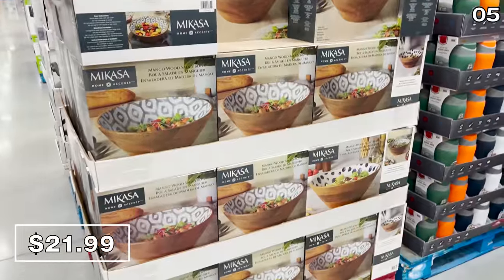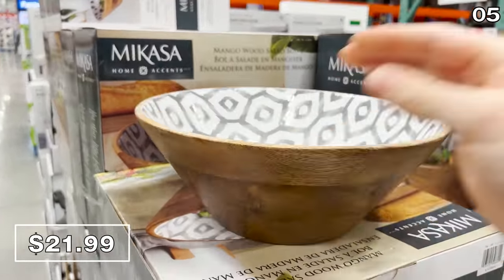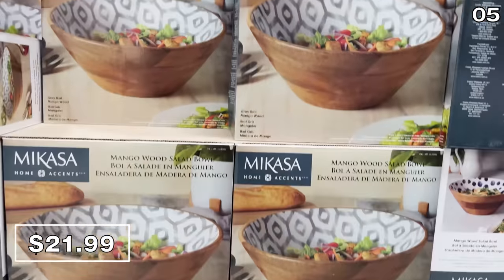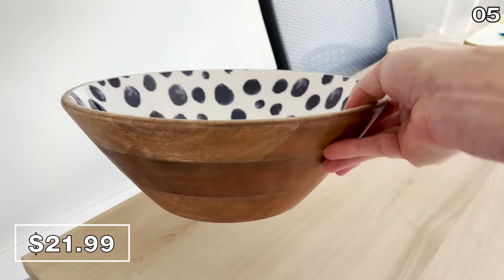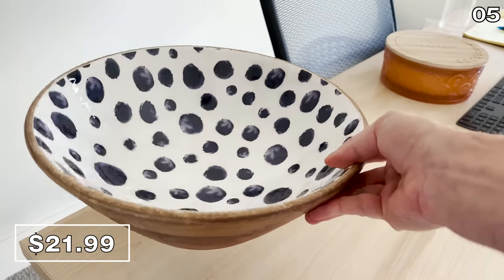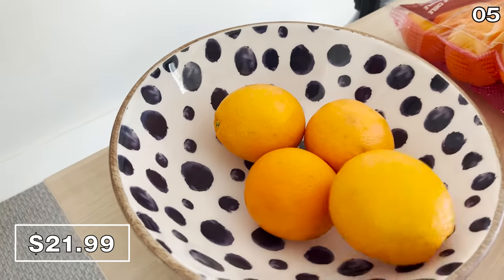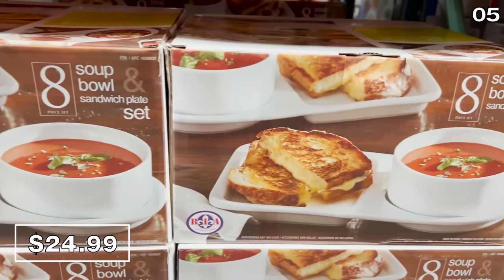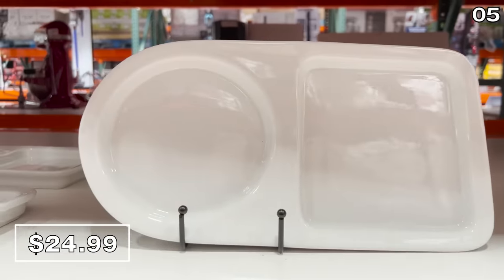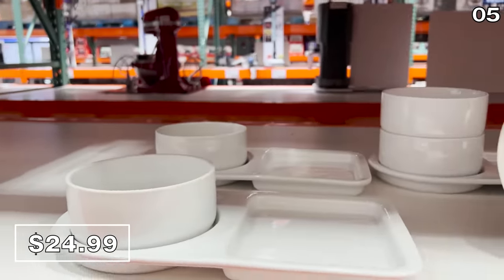In the number five spot, continuing the go-big-or-go-home theme, these wood enamel serving bowls at $21.99 are giant-sized. Wonderful as a fruit bowl, salad bowl, or any serving bowl — very high quality with a mango wood exterior. A set of four soup-and-sandwich porcelain sets at $25 is an elevated way to serve up wholesome food — not something I come across too often.